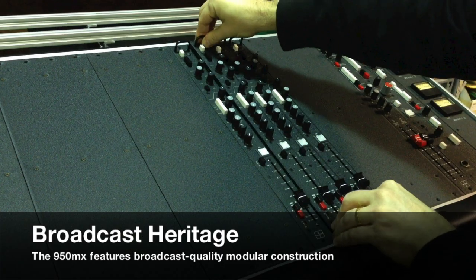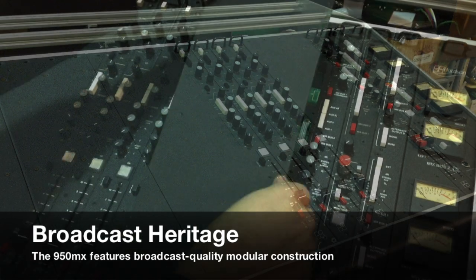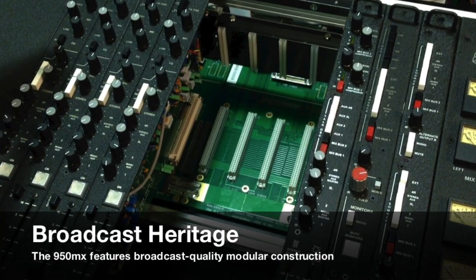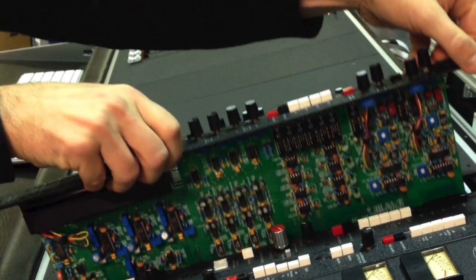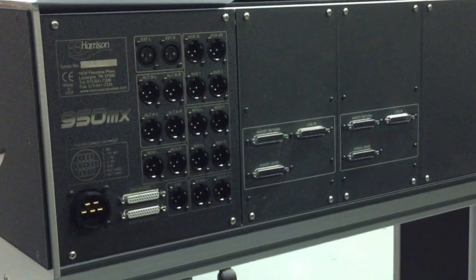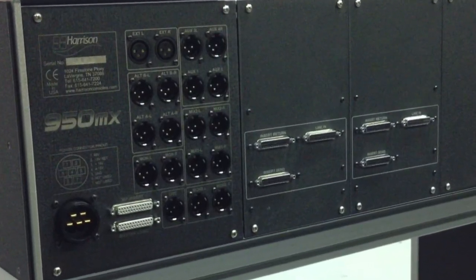The console features a modular construction with gold-plated module connections and a robust ground plane for minimal noise. The current summing buses are carried on circuit boards, not flexible ribbon cables, and every output is truly balanced with active circuitry.